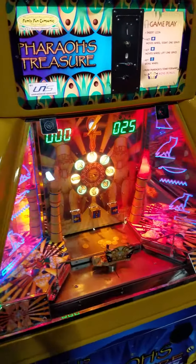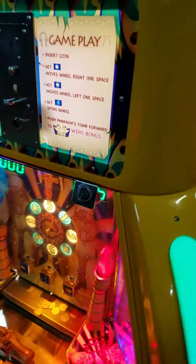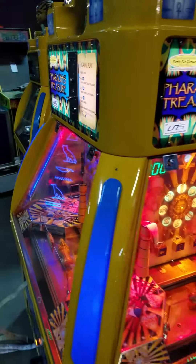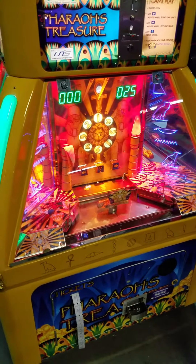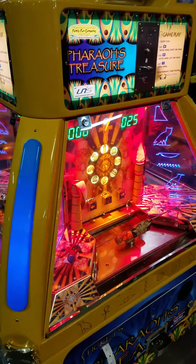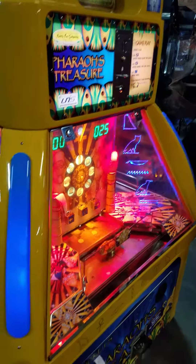Cool place, you know, if you've got room in your family entertainment center or somewhere where kids can get on all sides of it, this is one of those cool pieces. Family Fun Company does a good job of that kind of stuff. Neat deal.